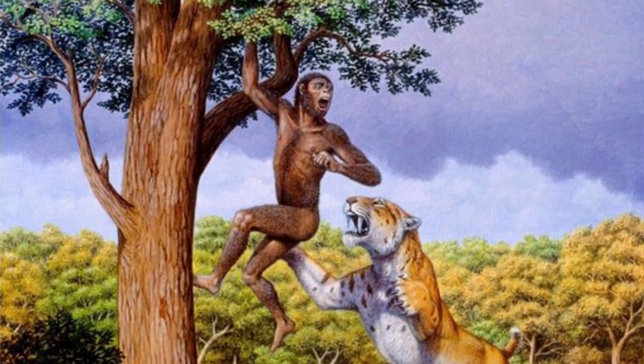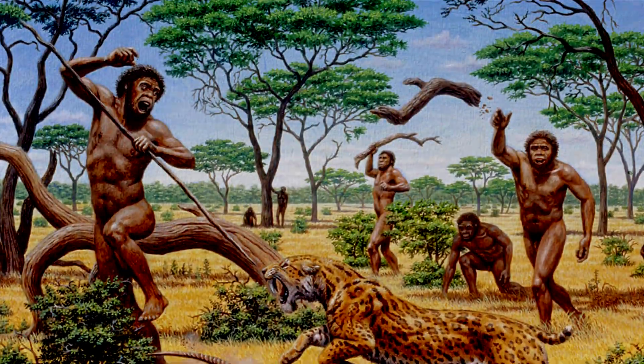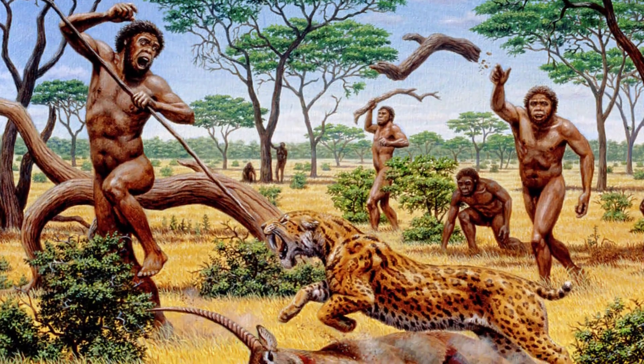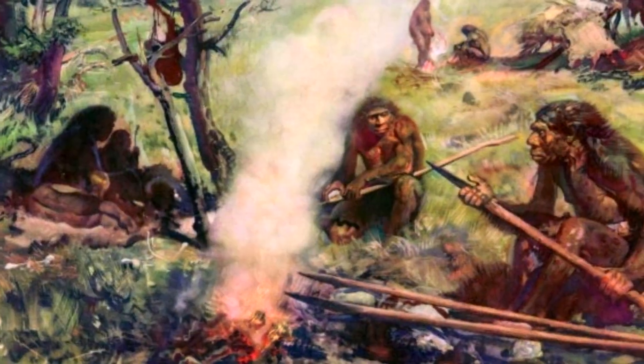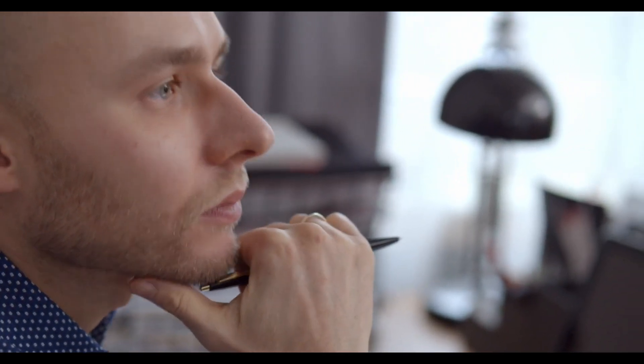The interactions between Smilodon species and early human species, such as Homo sapiens and Homo erectus, are subjects of ongoing research and speculation, as direct evidence from the fossil record is limited. However, we can make some educated guesses based on the timelines of their existence, the nature of their habitats, and the behavior of early humans.